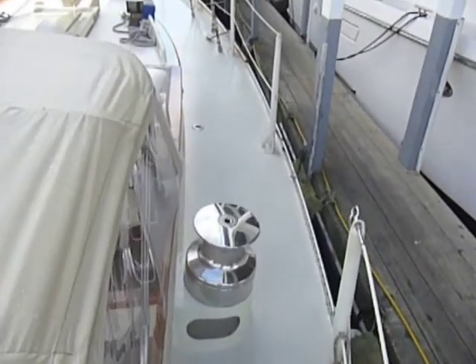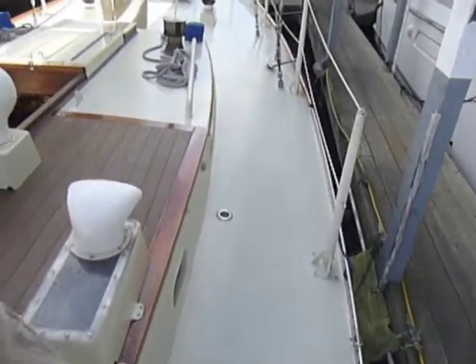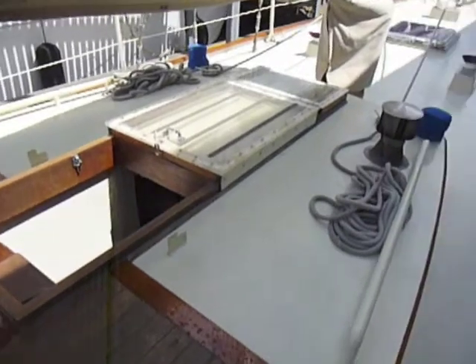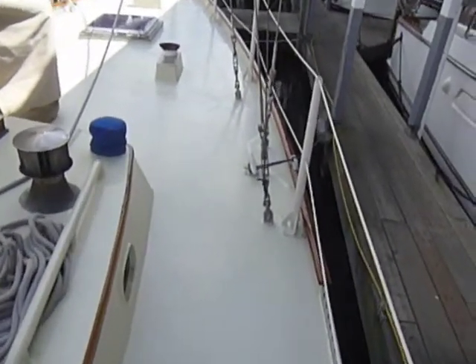Walking to the foredeck, we get a good understanding of the wide side decks, the very substantial stanchions, access to the interior via the companionway, the top of the doghouse, and the huge working area presented by the foredeck.